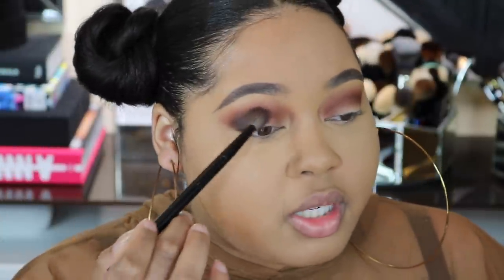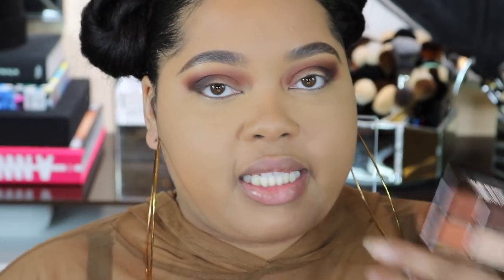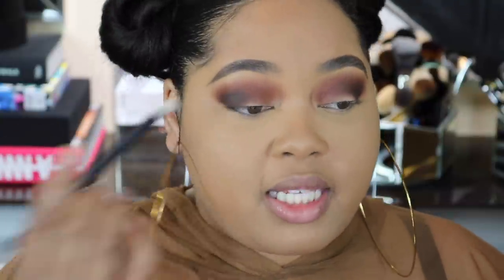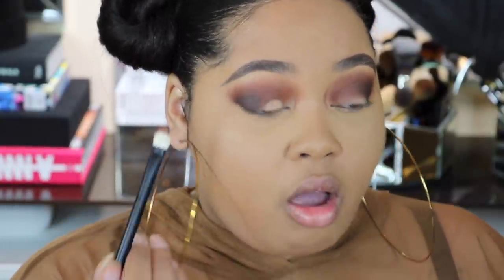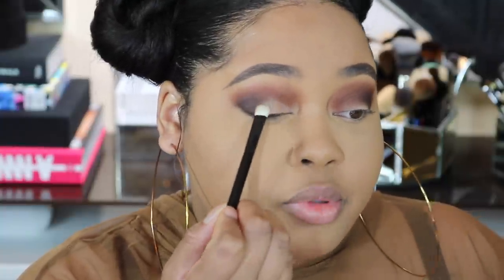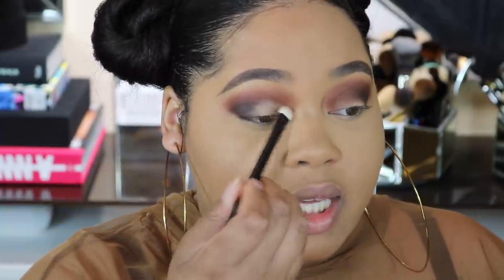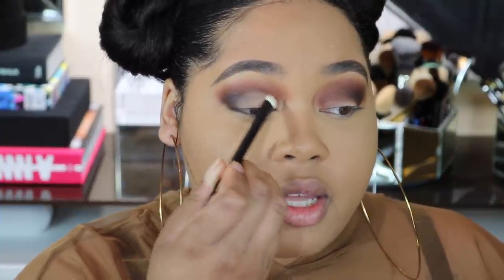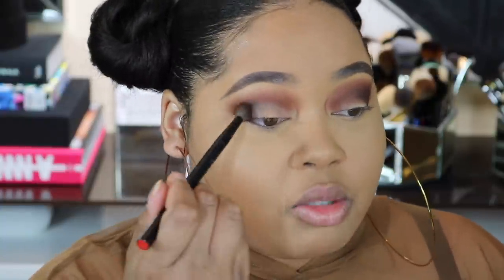I'm popping the color on the outer corner and blending it over — it just blended in and melted. Now I'm adding a little on the lid. I have my Reference Zero Two flat shader brush and I'm going into the lighter shade. It picked up nicely — this is a natural hair brush. I'm just packing this on. I love a simple-to-use matte eyeshadow, and this is giving it to me. I'm patting that next to the outer corner color and bringing it up to the crease.